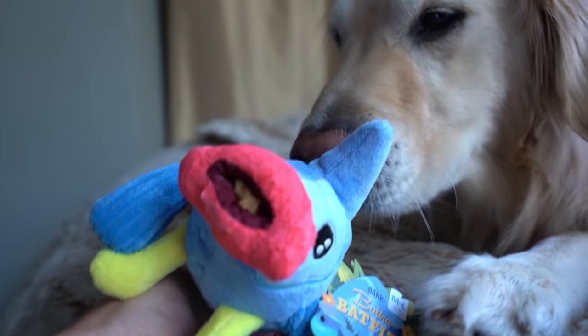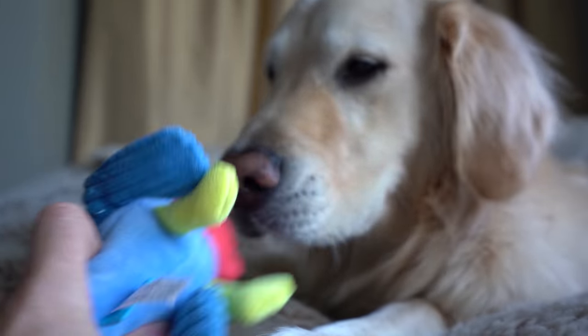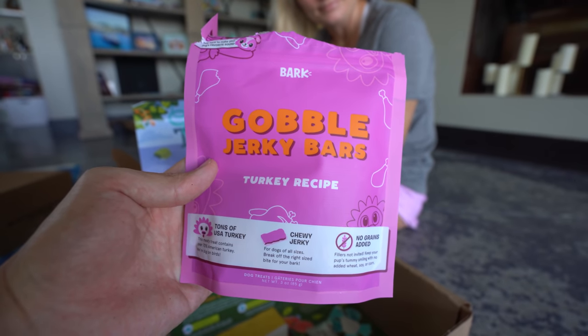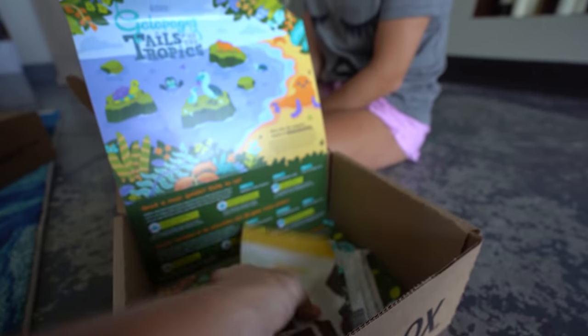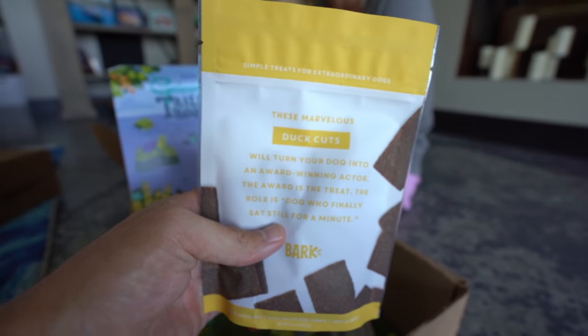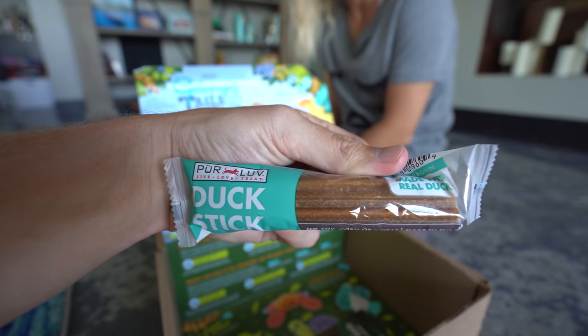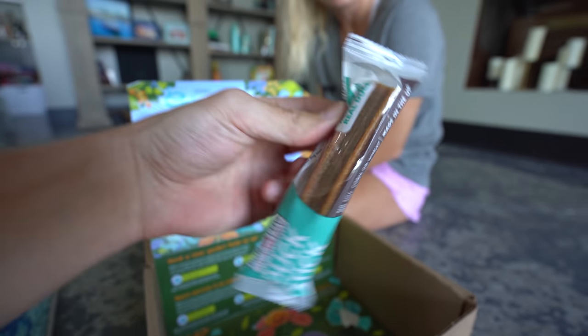Did you get it, buddy? He still hasn't gotten the full thing out — that's a tough one. So that was the gobbled jerky bars turkey recipe. We've also got duck cuts in here. And the boys' favorite of every box is the chew. Looks like we've got a duck one this time. Koopy, would you like your duck stick? Good boy.